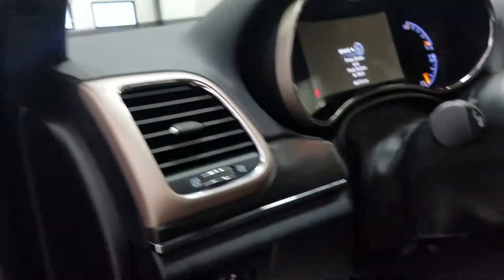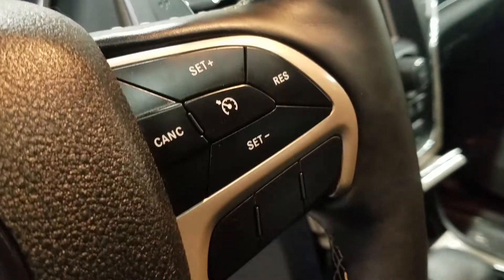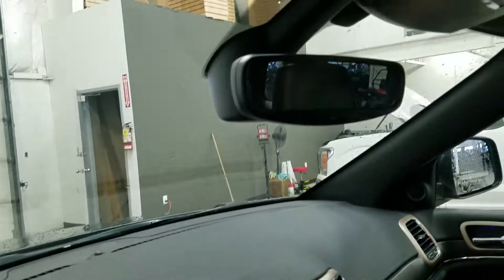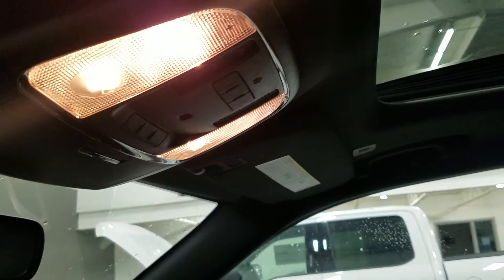Over at the steering column we have our automatic headlamp dial with our tilt steering wheel, which has our information and hands-free controls on the left as well as paddle shifters on the left and right side and our cruise control settings. Looking up, we have our auto dimming rear view mirror as well as cabin lights with three garage door opener points and our beautiful OEM sunroof.